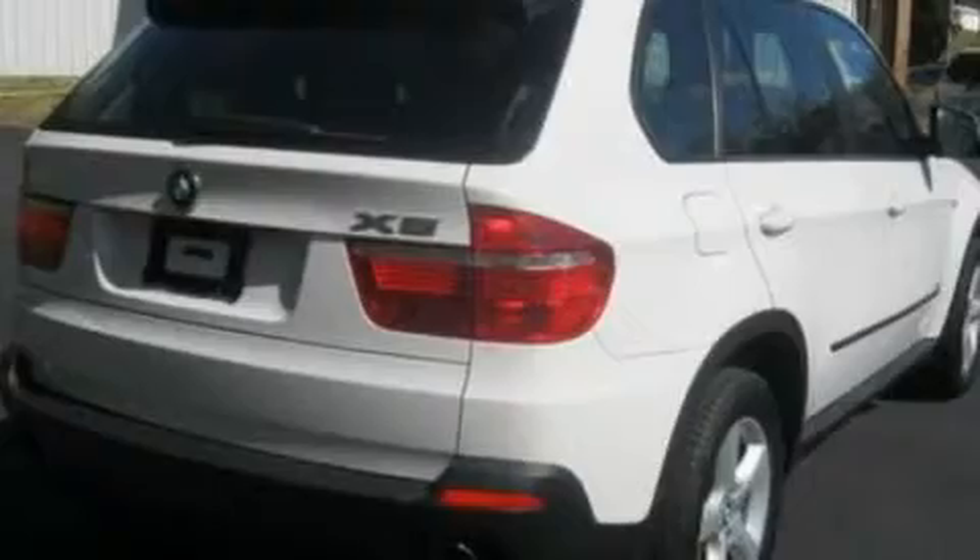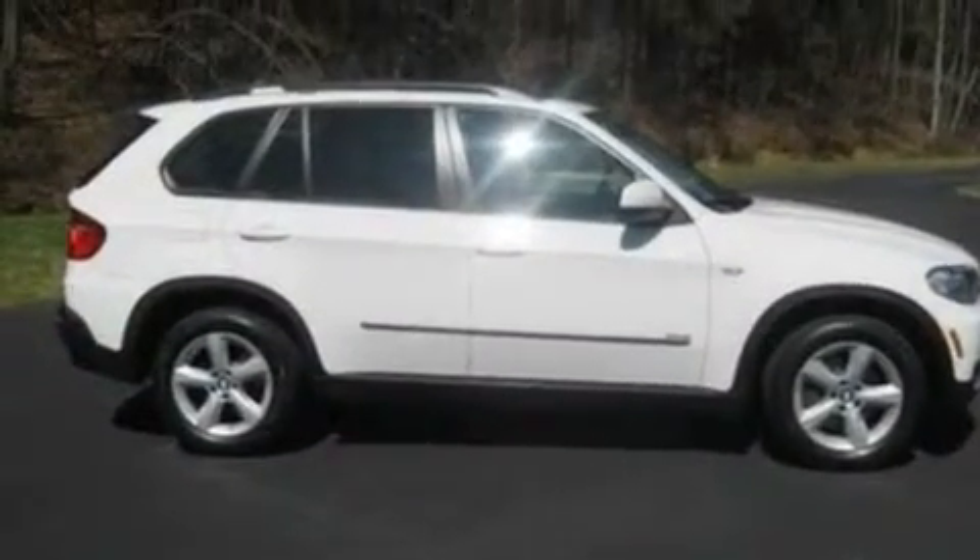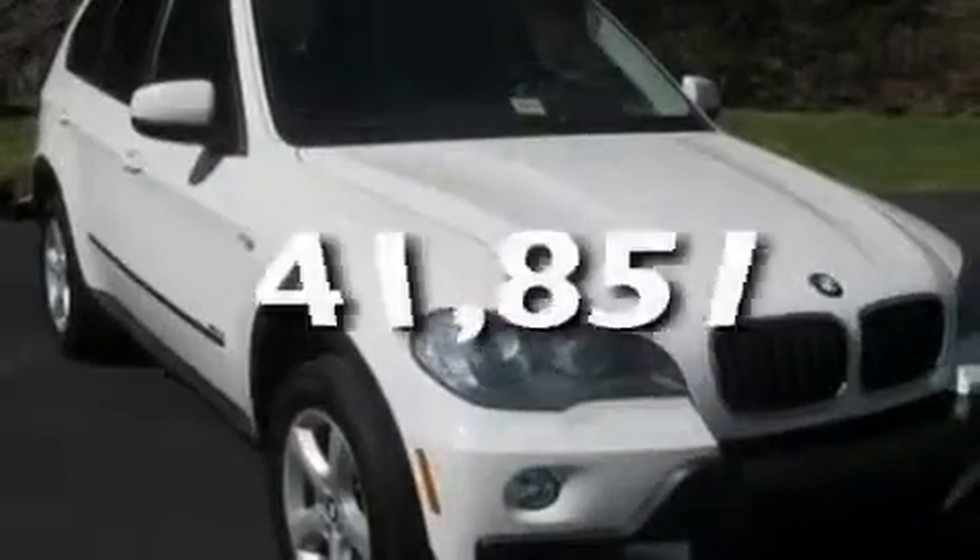18-inch wheels, a rear spoiler, a low-tire pressure indicator, air conditioning with automatic climate control, and this vehicle has fewer than 42,000 miles on the odometer.